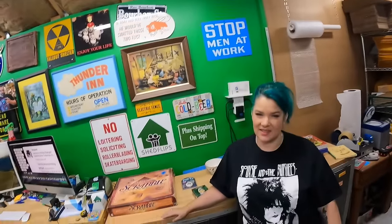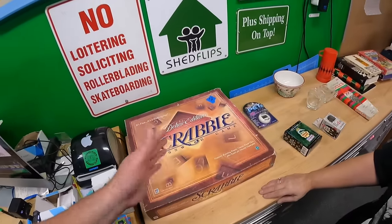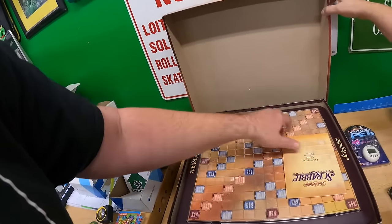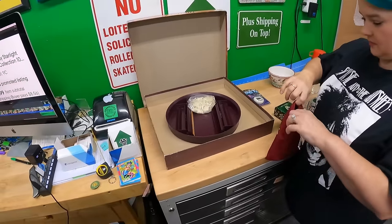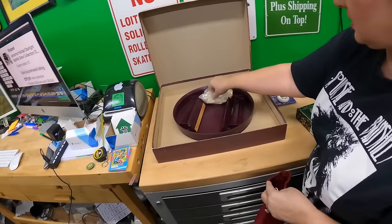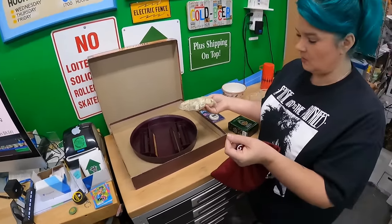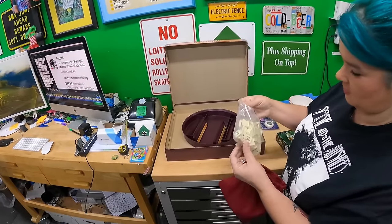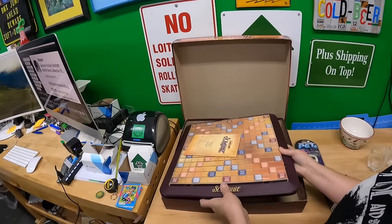We bought some different interesting stuff — some of it was the same kind of thing, but yes, always pick this up when you see it, depending on the price. Paid five dollars for this deluxe edition. I probably shouldn't have picked this one up, but it looked like it was in good condition. I didn't count the tiles — there should be a hundred. The wooden ones are in here, and there's a bag that's factory sealed. Oh, that's interesting!